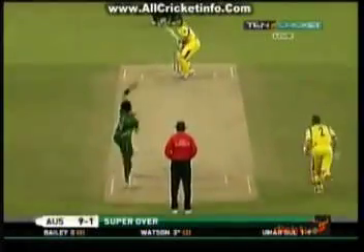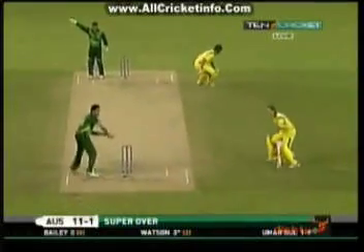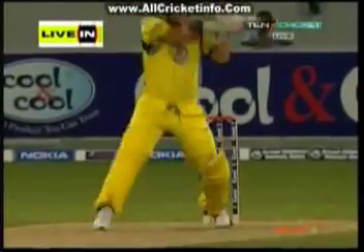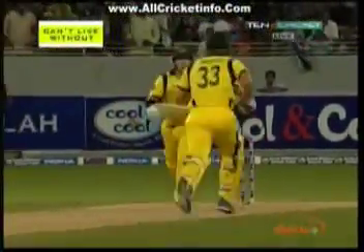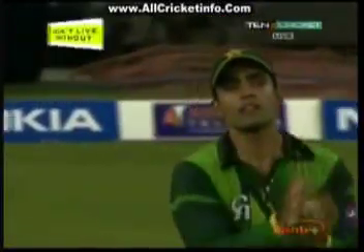Nine runs from it. In the gap — is it four? No, it's only going to be a couple. So, 11 scored for the loss of one wicket in Australia's super over. He'd bowled a superb over, but apart from maybe one delivery, he was spot on — a slower, short delivery. Warner couldn't really control the shot. Quite comfortable there, Umar Akmal.